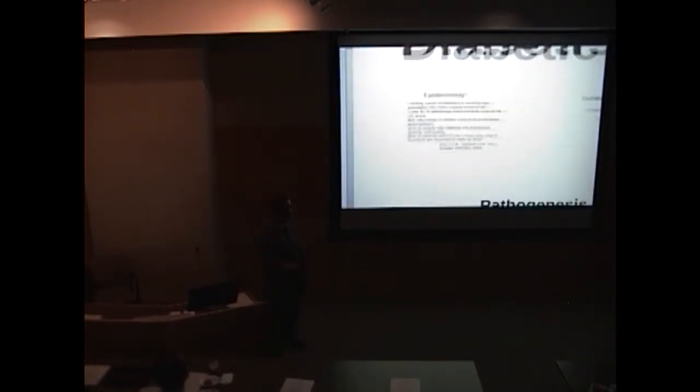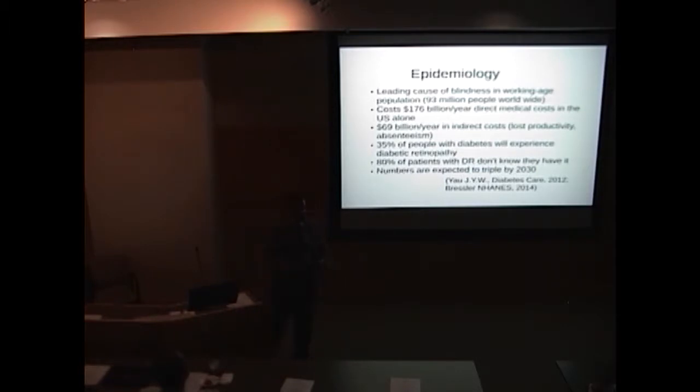Diabetic retinopathy is a big problem. It's the leading cause of blindness in the working-age population, affecting 93 million people worldwide. It's very expensive to treat, and there are also indirect costs like lost productivity and absenteeism due to visual disturbances. Over 35% of people with diabetes will experience diabetic retinopathy, and 80% of those people don't even know they have it, as they can remain asymptomatic for a while despite the pathophysiology going on.